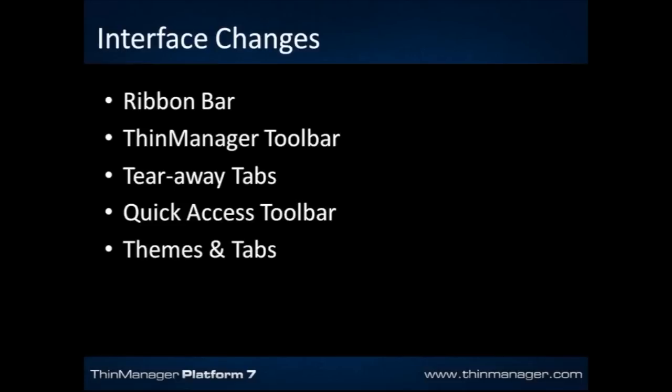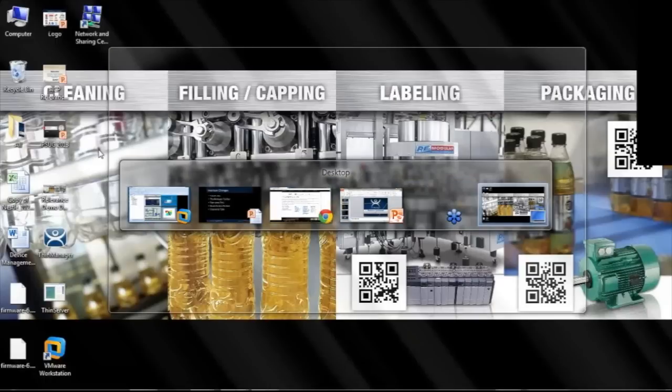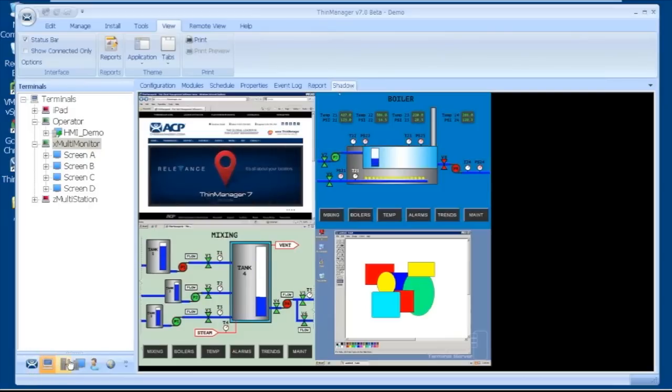There are some pretty substantial interface changes, and I want to go ahead and show those to you. I'm going to bring up my beta version that I've been working with here for the last couple of weeks. This is the new interface. As you can see, it looks substantially different than the previous interface.